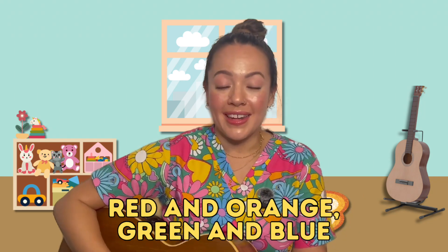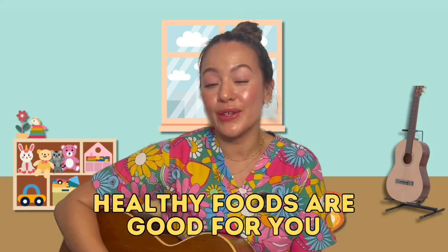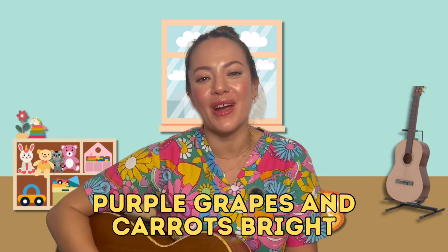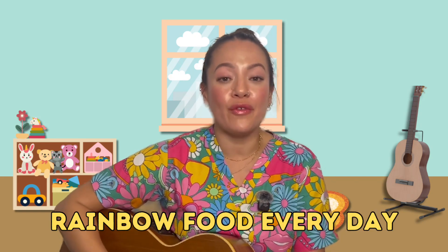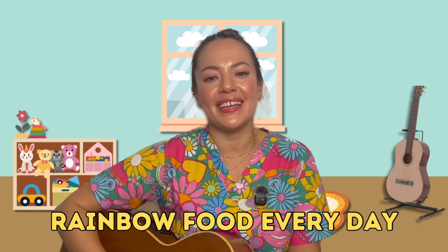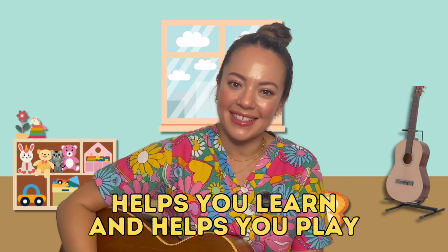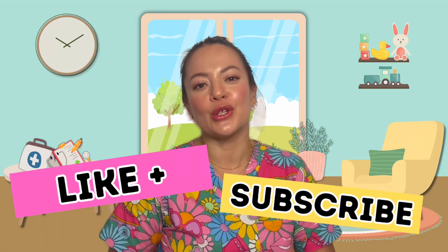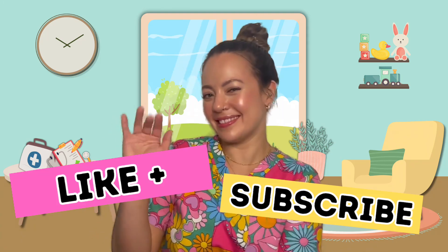Red and orange, green and blue, healthy foods are good for you. Purple grapes and carrots bright, eat the rainbow every bite. Rainbow food every day helps you learn and helps you play. Don't forget to like and subscribe so you can get more of these videos to learn all about how your bodies work, how to be healthy and how to be brave. See you little healthies!